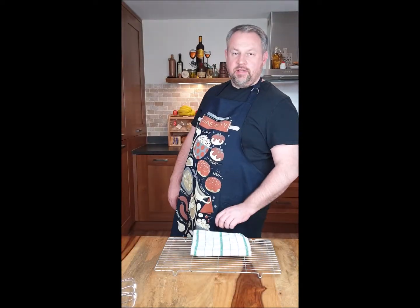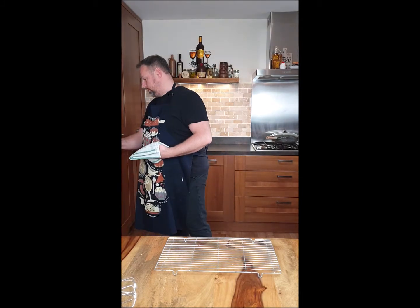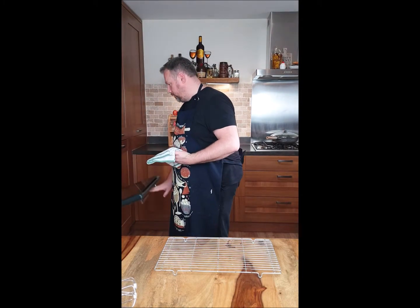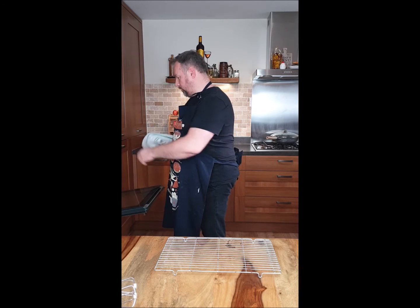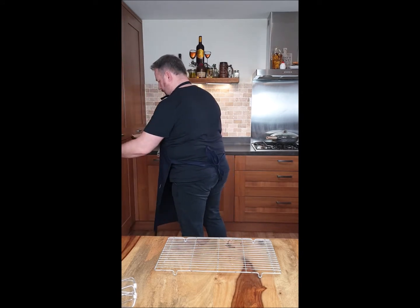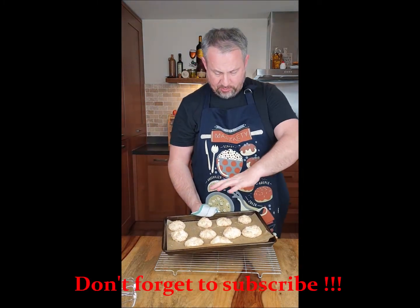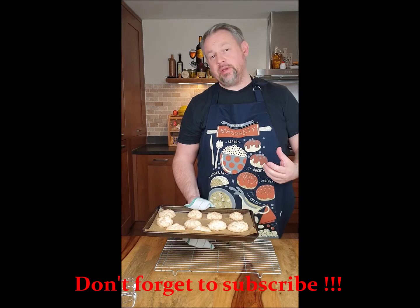They should be ready soon. The coconut cookies are ready to come out of the oven. I cooked them in my oven for exactly 15 minutes with a very strong fan. As you see, they expand, they have a nice brown color, but they're very gooey inside as well.